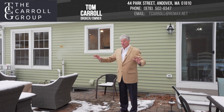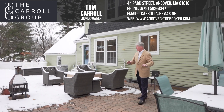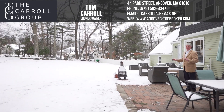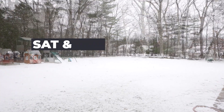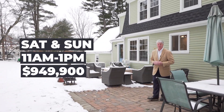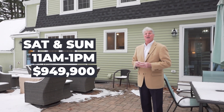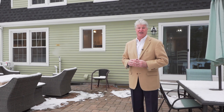Out back, there's a beautiful, huge paver patio with an area for an umbrella and an area for a fire pit, set in a beautiful level fenced backyard that's just ideal for family fun. Keep in mind that the open house is both Saturday and Sunday from 11 to 1. The price is $949,900 and the address is 2 Greenbrier Circle. I look forward to seeing you then.